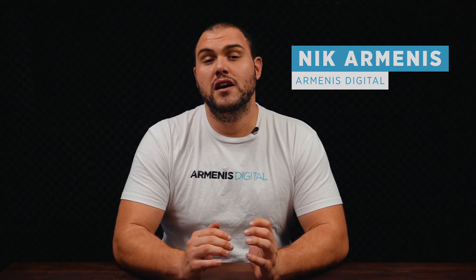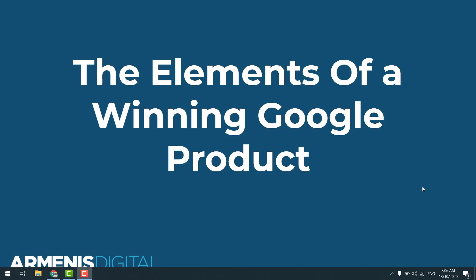Hi guys, in today's video I'm going to reveal my secret strategy on what the elements are of a winning six-figure Google Ads product. A lot of you probably wonder what exactly you need to look for. I'm going to give you the exact criteria and elements you need to find a winning product for Google Ads — the elements of a winning Google product. While I don't like the phrase 'winning Google product,' because on Google you're able to sell pretty much anything, as long as people are searching for it or searching phrases where they might buy something like it, let's get into it.